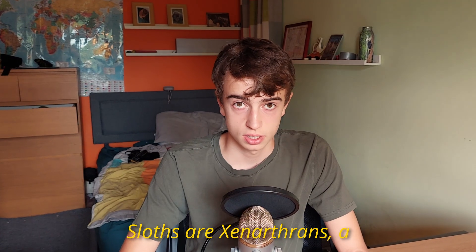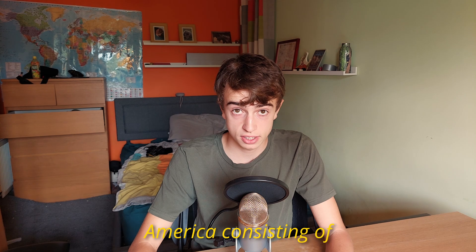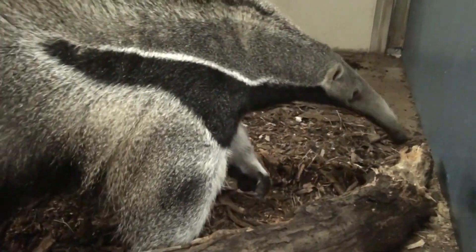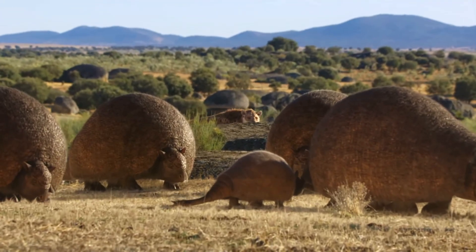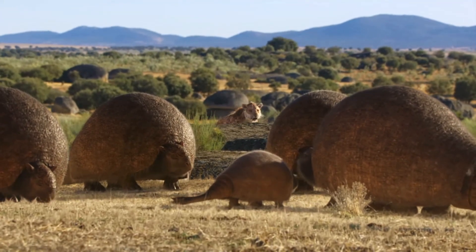Sloths are Xenarthrans, a group of animals from South America consisting of armadillos, anteaters, sloths, and their extinct relatives. But what exactly are Xenarthrans, and how did they come to dominate South America?